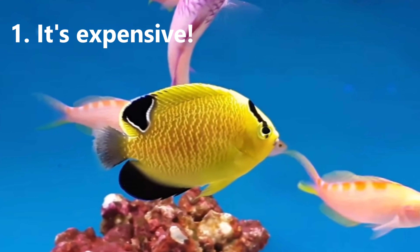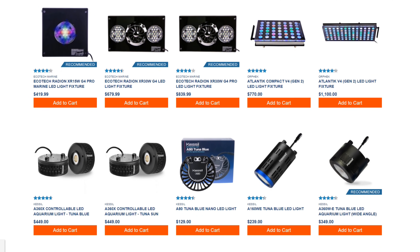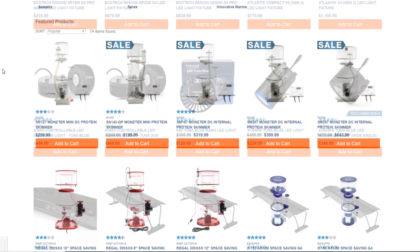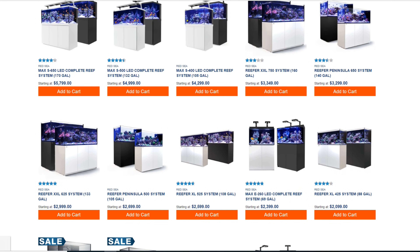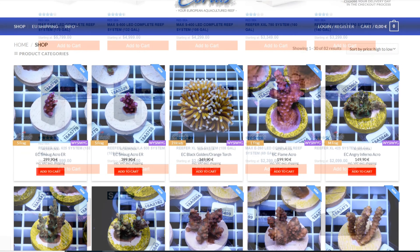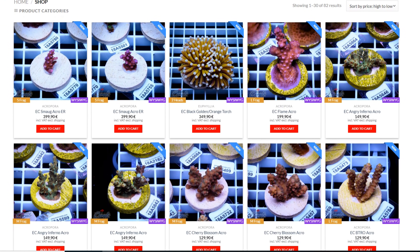And my number one reason not to buy a marine tank is of course the cost. You can easily drop two grand on equipment for a relatively small tank and frankly the sky is the limit when it comes to buying kit. Now you can do it cheaper, but you know you'll end up upgrading six months down the line, so what's the point?